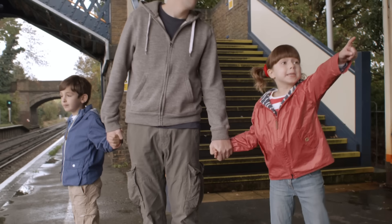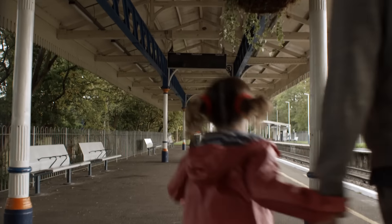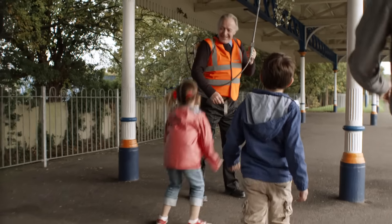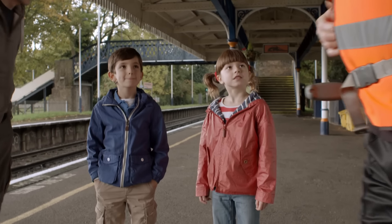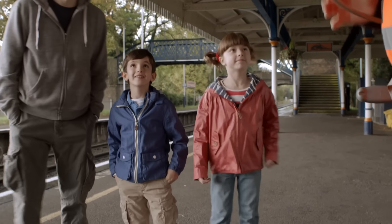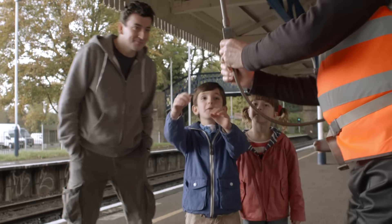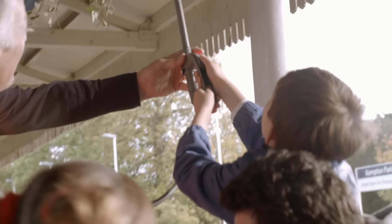Look, Dad — hanging baskets! Can we go and watch the man? I think he's about to water them. Shall we say hello? Yes! When we meet him at the station, we tell him we just made our own hanging baskets for Mummy. He says his name is Brian. Would you like to help me water these hanging baskets? Yes, please! We tell Bob we know all about hanging baskets — they need lots of compost, and compost is special soil, and you need to water them twice a day when it's warm, because they get thirsty.